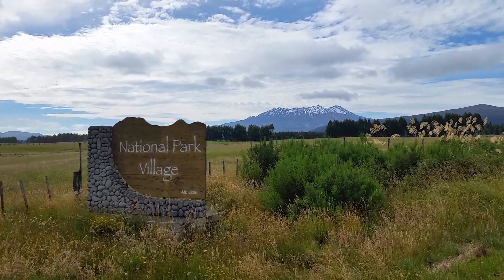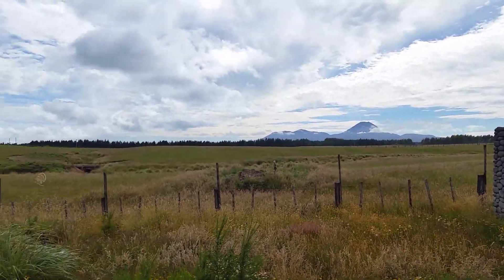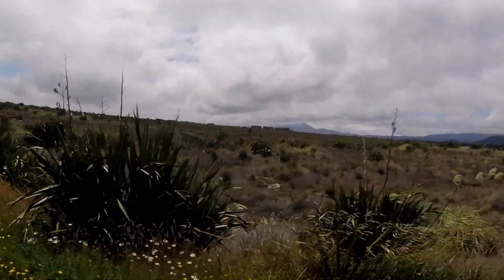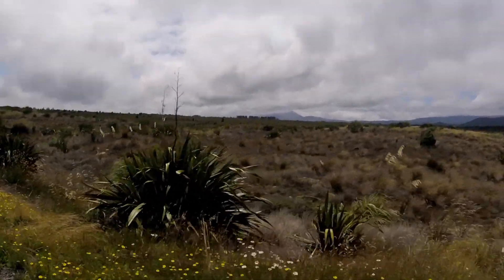I arrived at the Tongariro National Park, which is where the famous Mount Doom, or Mount Ruapehu, stands. At this point, I actually stayed at Ivan's Bistro, which is a little bar in a small town called National Park. I had some work there for a few days and was really grateful to stay and work there to afford to do more of my travels. And then after that, I left the Tongariro National Park.